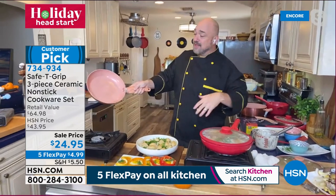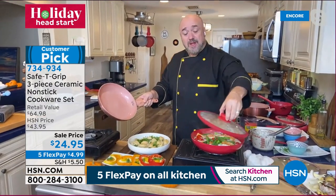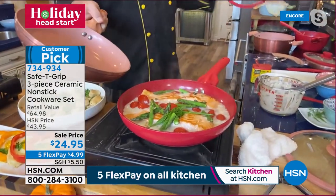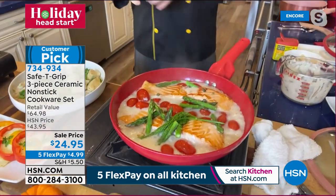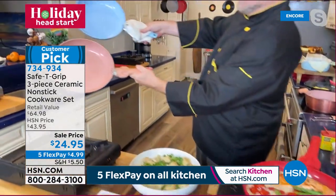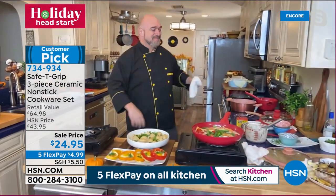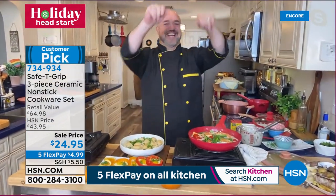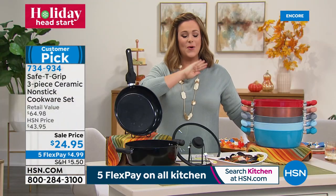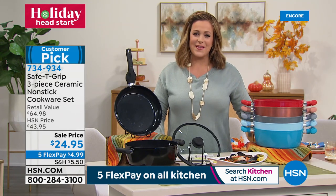Buy for people who love to cook. You've got two dinners and those pans are already spotlessly clean — it's absolutely out of this world. The Safety Grip patented design will make your life easier and give you that confidence back. Item number 734-934.